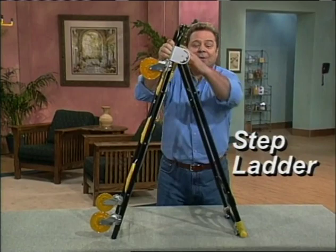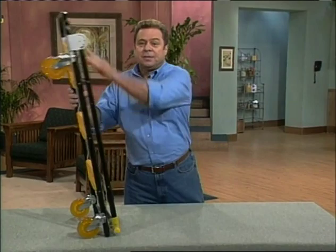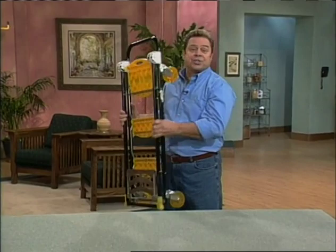In a second, it's a flatbed cart for just about everything else. But that's not all. The Total Trolley converts one more time to a sturdy three-step ladder to give you a lift. And that fast, it folds right back up flat. It's light enough to carry, compact enough to store next to the fridge, in a closet, under the bed, or hang on a hook.